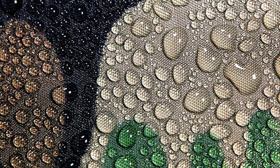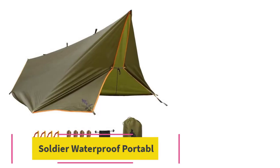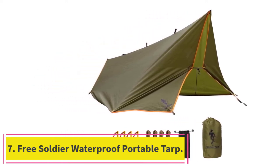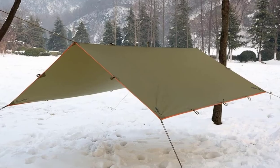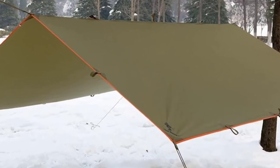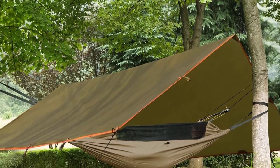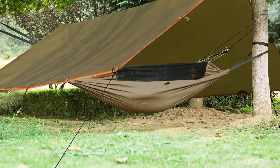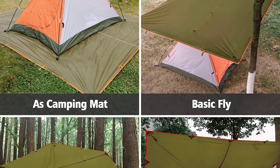Otherwise, this is a pretty incredible tarp that is amazingly priced for the quality you're getting. At number 7: the Free Soldier Waterproof Portable Tarp. The Free Soldier Waterproof Portable Tarp is the answer to anyone looking for a tarp on a budget. You might have to do a few little modifications to it, but once done, you'll end up with a long-lasting camping tarp that is incredibly affordable. The Free Soldier is made from 210T ripstop polyester, making it one of the most resistant to any accidental rips or wear and tear.